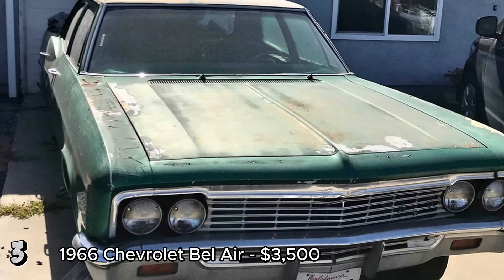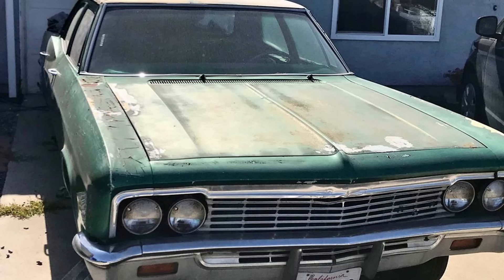The clean title and good condition of the engine and motor are significant positives. However, the non-operational status and incomplete interior mean that it will require a fair amount of work to restore it to its former glory. For someone willing to invest the time and resources, this Bel Air could become a beautiful classic car.